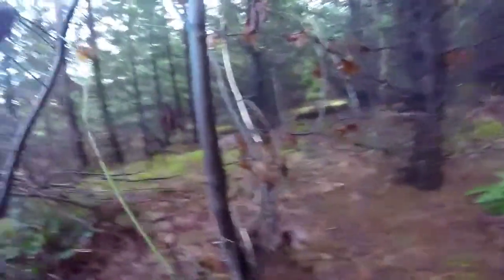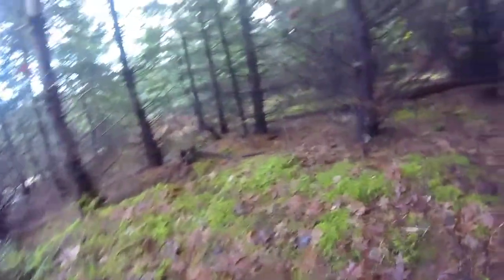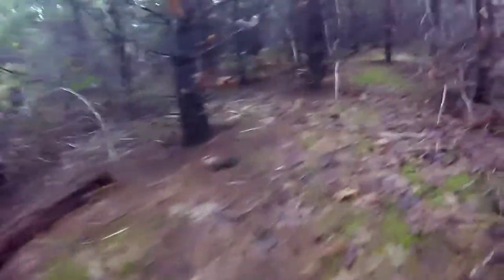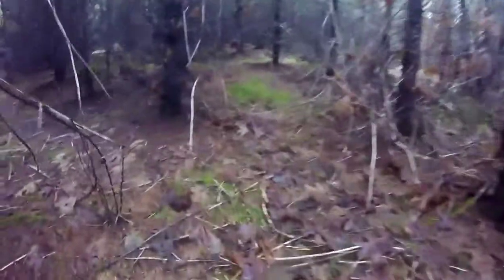Right in here is where I found two skulls — one was in pretty bad shape, the other is the really bleached-looking one. I don't exactly remember where I found them, but I know it's very thick in here and it is good killing grounds for a cougar.